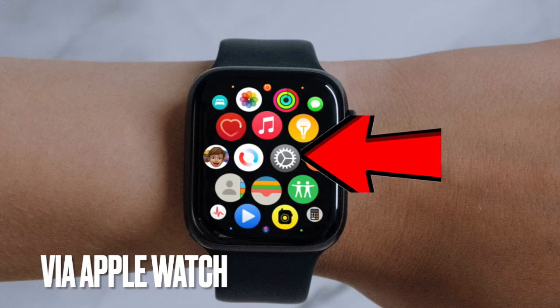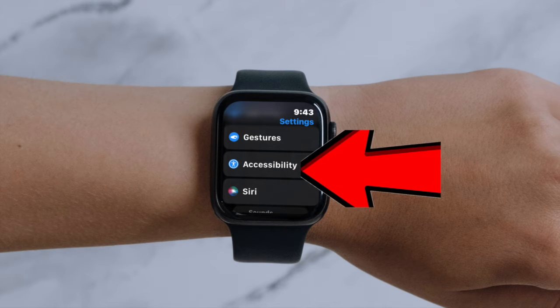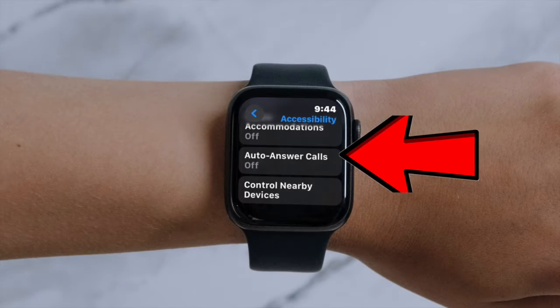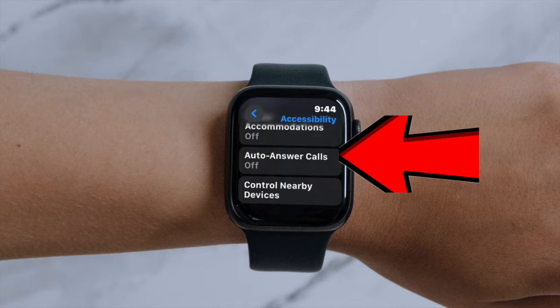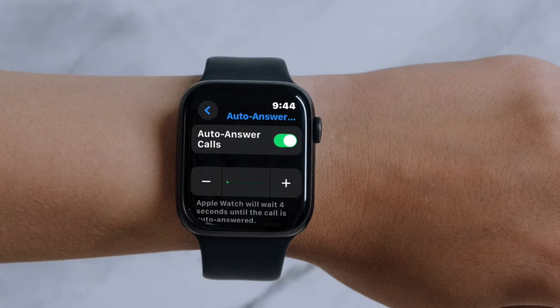First and foremost, open the Settings app on your Apple Watch. After that, choose Accessibility, then scroll down to the Motor section and then select Auto Answer Calls, then turn on the toggle right next to Auto Answer Calls.